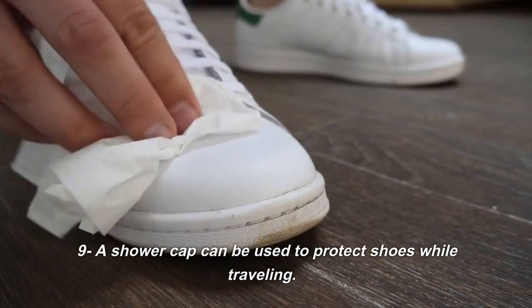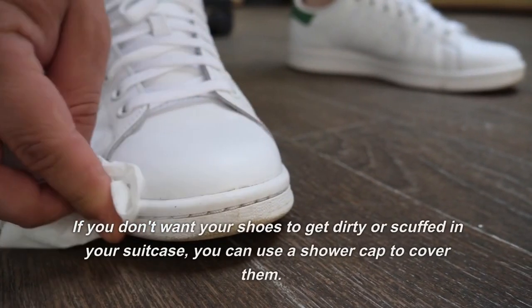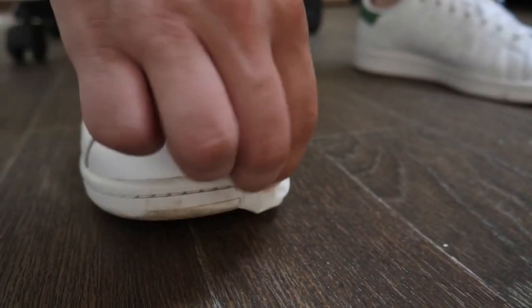9. A shower cap can be used to protect shoes while traveling. If you don't want your shoes to get dirty or scuffed in your suitcase, you can use a shower cap to cover them.